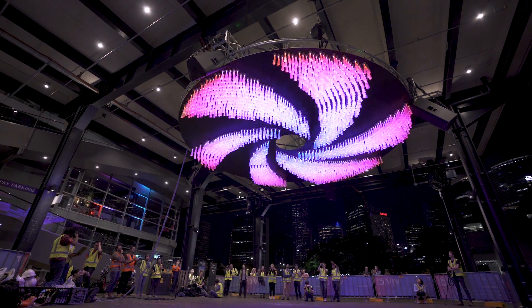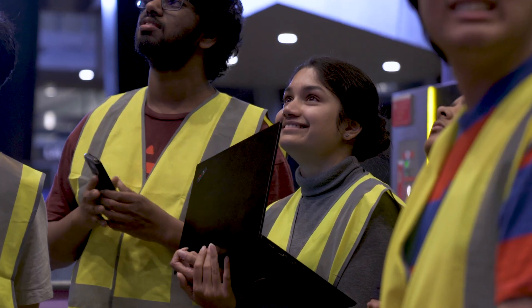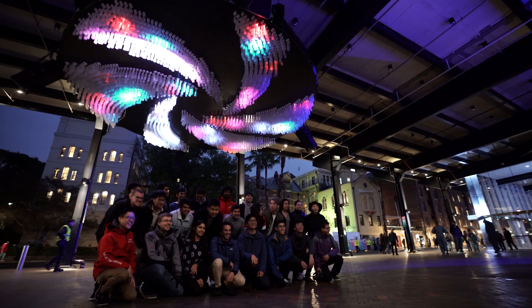Having put so much effort and work into a project, being able to see the end of it and actually see the end result, and working with incredible people — it's just been a dream of a project.